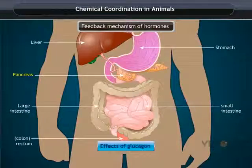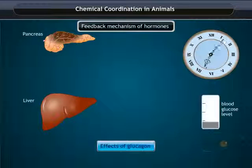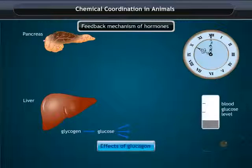Effect of glucagon: if a meal is skipped, the glucose level falls below the normal level. This triggers the release of glucagon from the pancreas. Glucagon induces the liver to break glycogen into glucose, and liver cells release glucose into the blood, which maintains the blood glucose level.